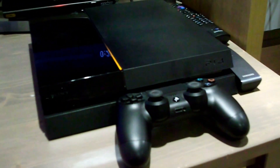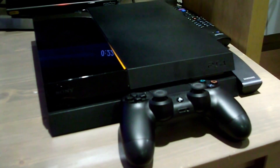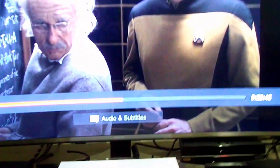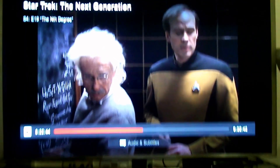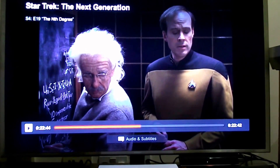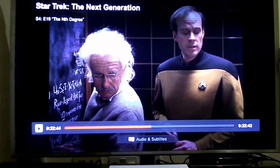Here we have my PS4. I've not got the PS4 Pro yet, but I will be getting it at some point. And my main TV, which is a 49 inch curved 4K HDR Samsung with Star Trek: The Next Generation currently paused on Netflix.